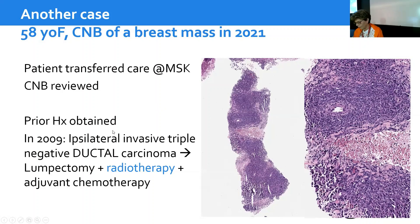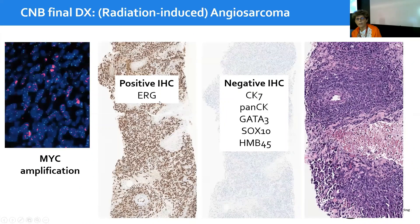The thing to think about was a radiation-induced angiosarcoma. Indeed, we did ERG on the biopsy, all the keratins, including melanoma markers such as SOX10. We did a panel of stains to demonstrate that it was negative for everything and positive for vascular markers.